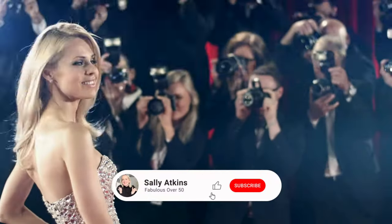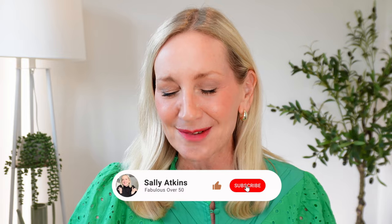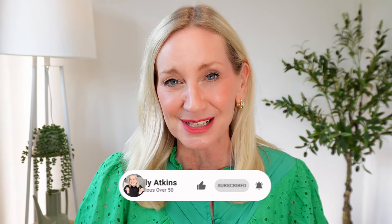It has been forever since I did a looks-for-less video — designer looks for a fraction of the price. Fear not, it's happening today! Grab a cuppa, I have got some sensational bargains for you. This show is packed to the rafters with designer look-alikes that you are going to love. Everything will be listed in the description box below and I will also pin the links in a comment.